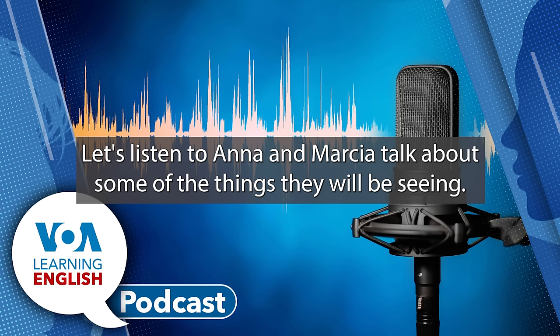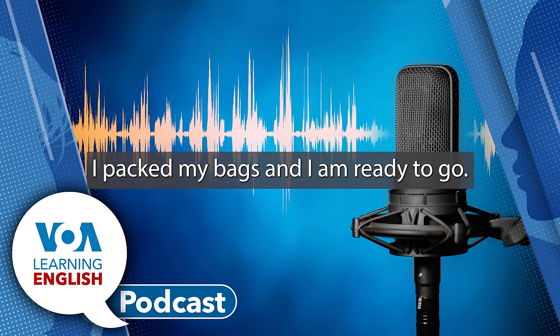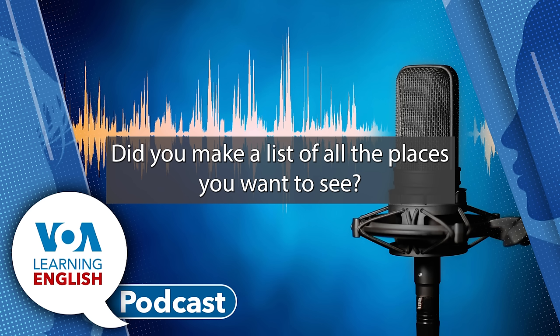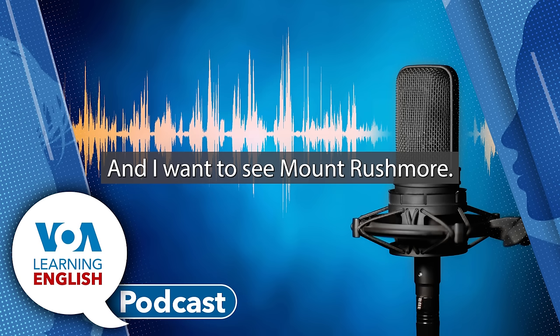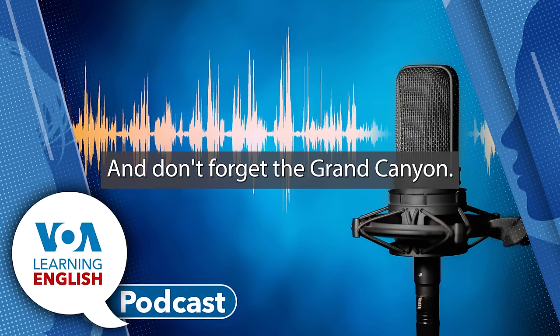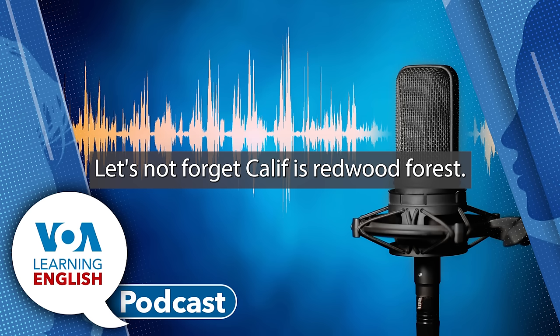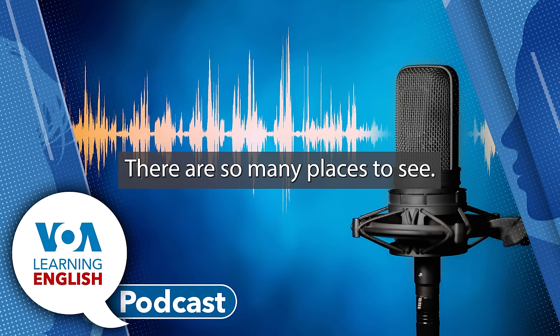Let's listen to Ana and Marsha talk about some of the things they will be seeing. Hi, Marsha. Hi. I packed my bags and I am ready to go. Did you make a list of all the places you want to see? I did. I want to see New York City and the Statue of Liberty. And I want to see Mount Rushmore. And don't forget the Grand Canyon. Let's not forget California's Redwood Forest. There are so many places to see.